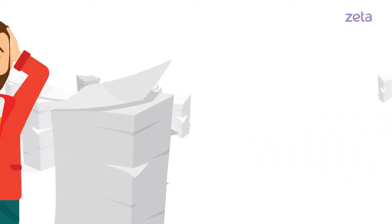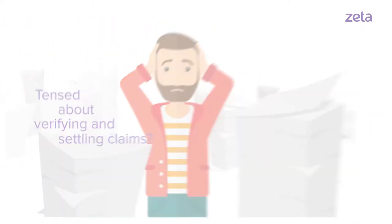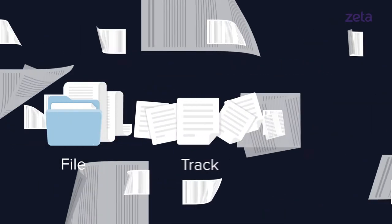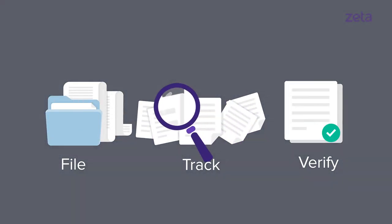It's that time when you have to wade through a mountain of paper to verify and settle claims on medical bills. Or maybe a tax audit is making you nervous. What if you had a way to file, track, and verify medical reimbursement claims without all the hassle and paperwork?